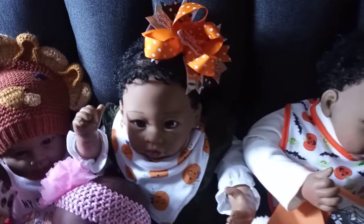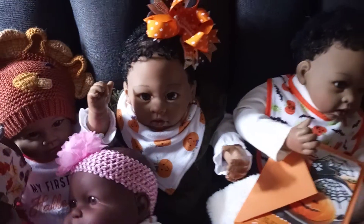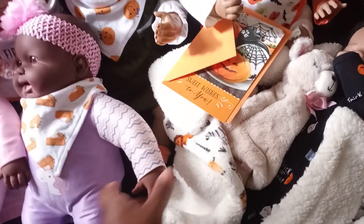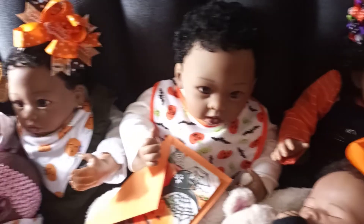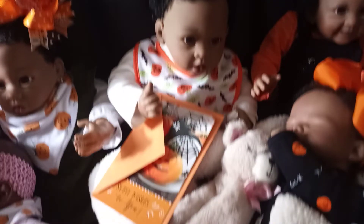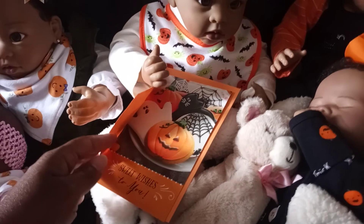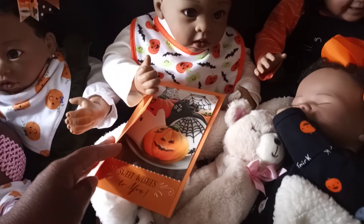You guys have seen this little lady — her name is Allie, short for Alicia, but her middle name is Tiana after the first Disney princess. She's in the same outfit that I've had her in for a while with these socks. This is her brother — I changed up his bib a little bit and he is wearing some pumpkin, bat, and spider designs on his bib just in time for Halloween, to go with his little card that has pumpkins, spiders, jack-o'-lanterns, and bats.